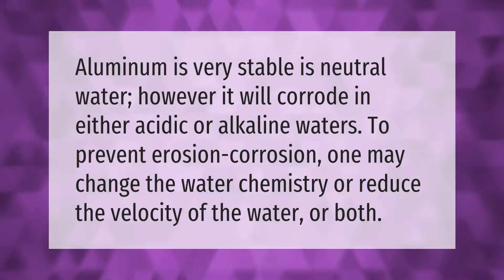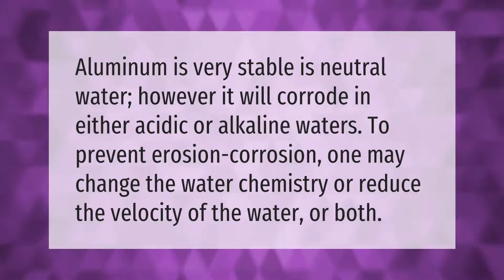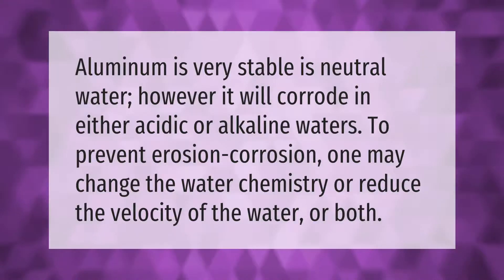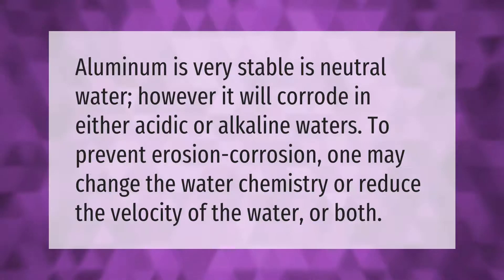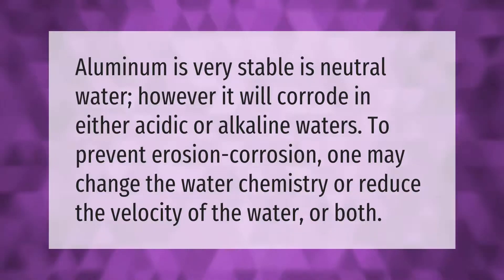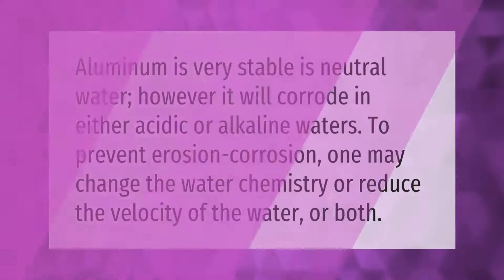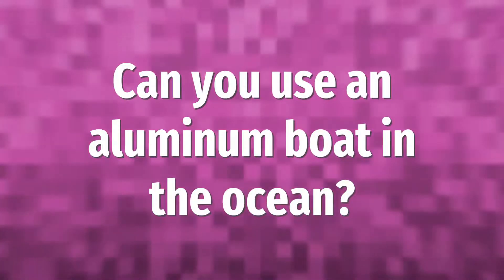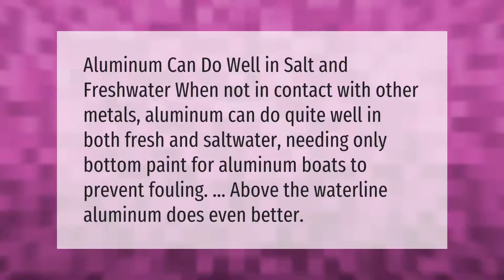Aluminum is very stable in neutral water; however, it will corrode in either acidic or alkaline waters. To prevent corrosion, one may change the water chemistry or reduce the velocity of the water, or both.